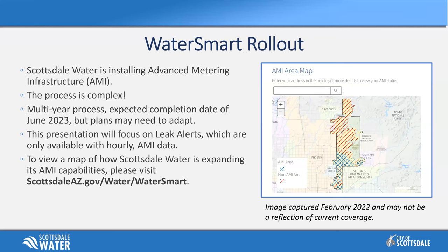WaterSmart rollout has been occurring over the past couple of years. Scottsdale Water has been installing advanced metering infrastructure, AMI. It's a very complex process because we have to have the proper infrastructure in place in order to relay that information from your meter back to us. It's a multi-year process. Our expected completion date is June of 2023.